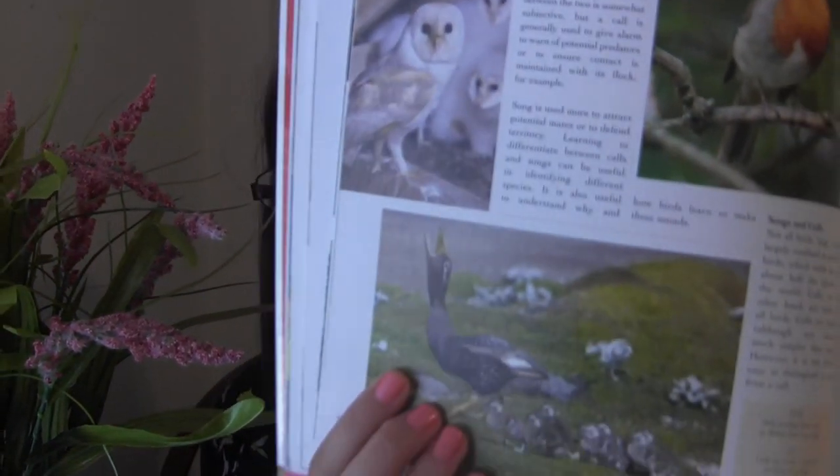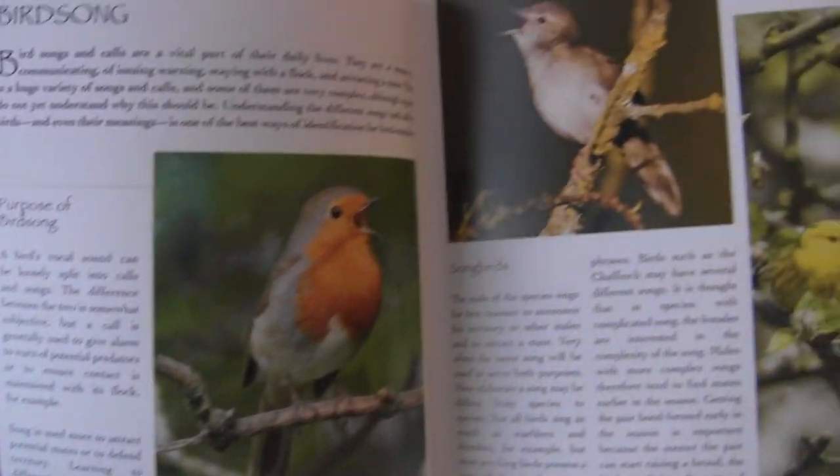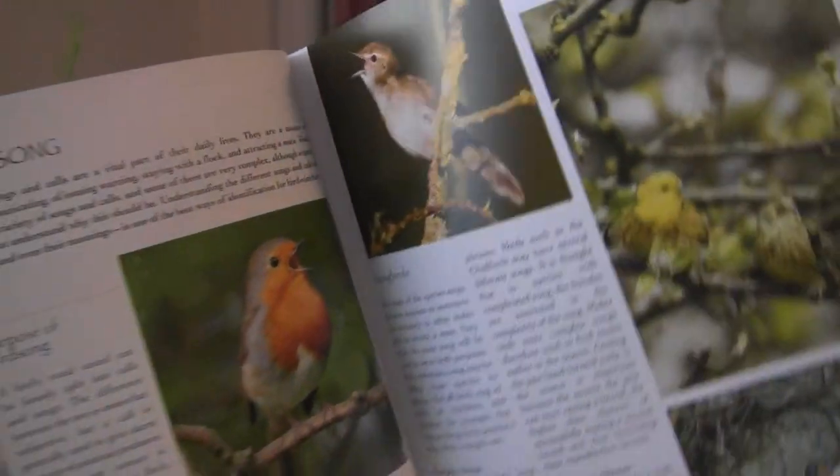Bird songs can either be a song — which is melodic and attracts mates or other birds — or a call, which can be territorial, a warning to each other, or a signal to another bird to get away. Birds can also use calls as a way to stay with their flock, calling to each other, and the variety can be enormous.